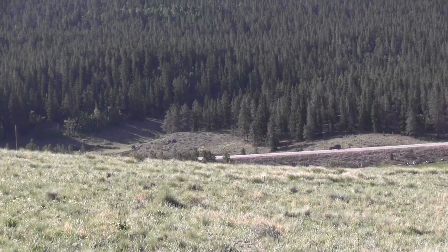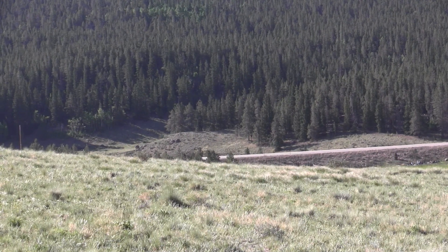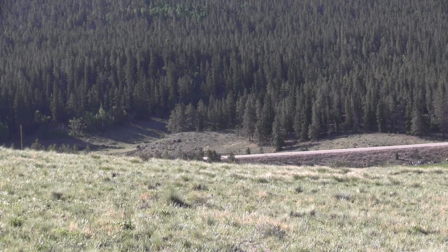The campground is just off the highway, so you do hear some highway noise throughout the day. It's not bad, but it is within earshot, so you don't get quite the peace and quiet you might be expecting from a campground high in the mountains.